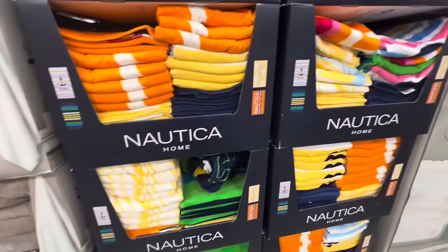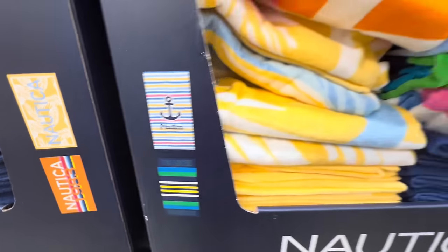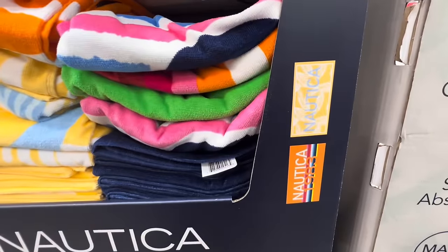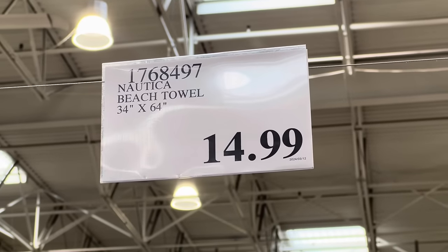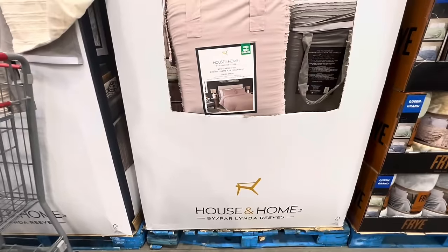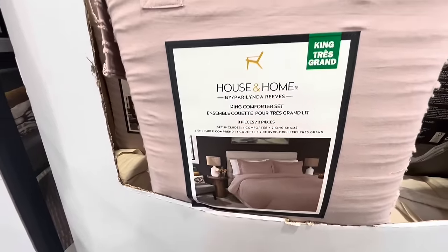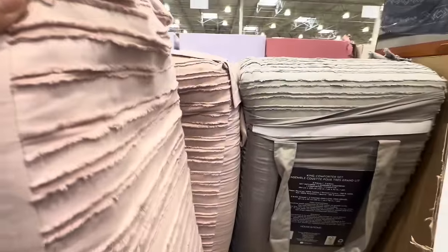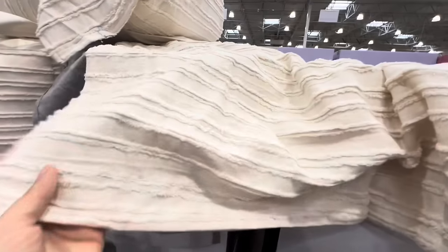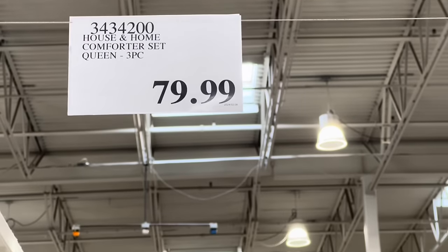Last year they had bench beach towels; this year they brought the Nautica ones — four print and color options in beautiful bright, vibrant colors at 34 by 64 inches for $15. They also have a new comforter set — one comforter and two shams. I really like the fringe detail. Color options include pink, mauve pink, gray, and beige. The king size is $89.99 and the queen size is $79.99.